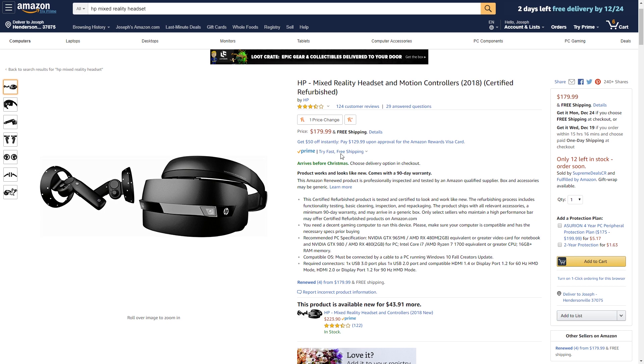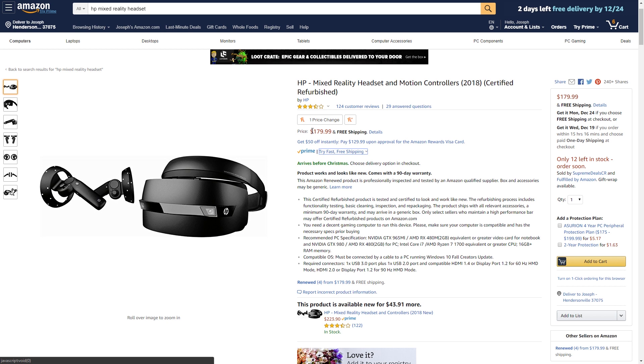I'll leave the affiliate link in the description for you guys to purchase. Depending on the unit, this is $100 to $200 cheaper than options like the Oculus Rift or HTC Vive. Most other mixed reality headsets hover at similar or even cheaper prices, but I have other reasons for choosing this specific one.